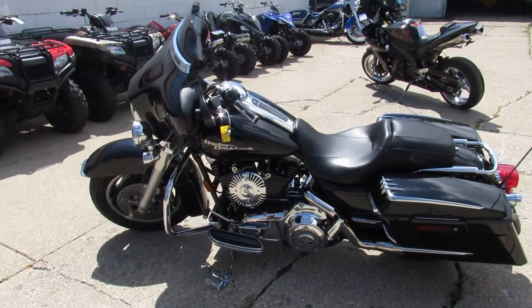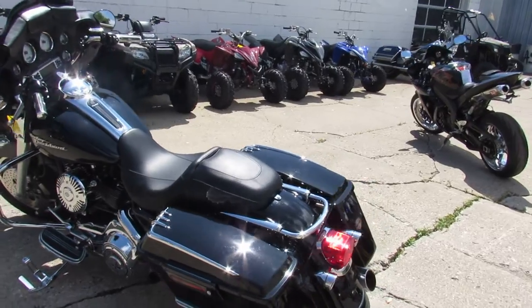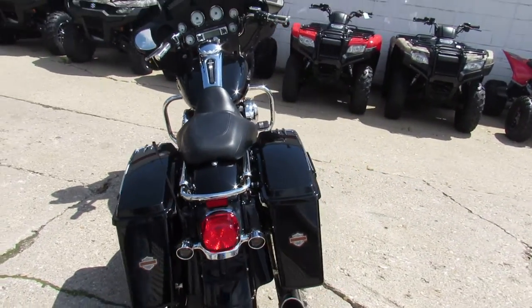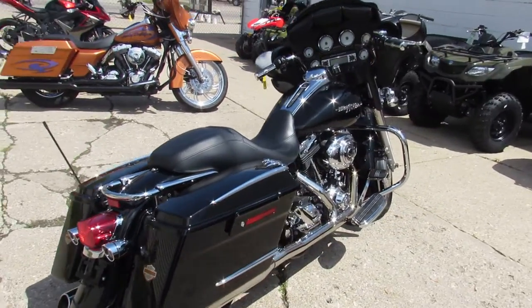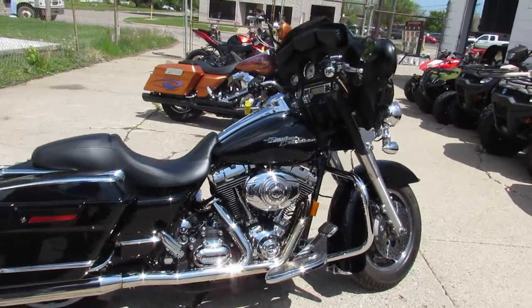Hey guys, it's Approval Powersports. All you Harley-Davidson guys out there, we've got a real nice Street Glide for sale. This one's a 2008 Harley-Davidson Street Glide. We've got it priced at $11,999. Sharp Vivid Black paint with tons of chrome. Bike only has 31,019 miles.